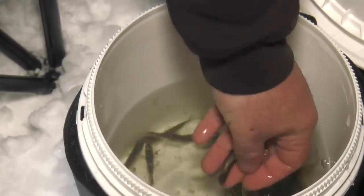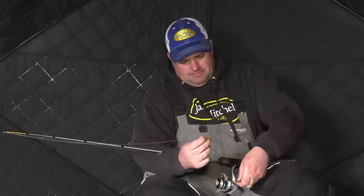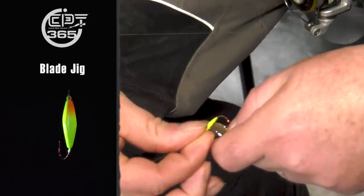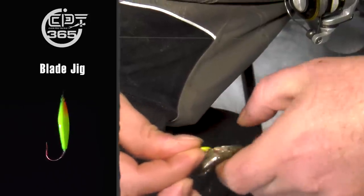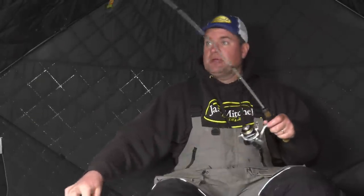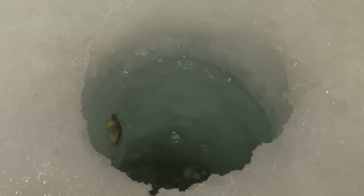What I like to do is use a wide gap hook — just a Clam blade jig. I like to nick that minnow through the hide right behind the gill plate. That way the weight of the jig will anchor that minnow. Typically when these fish grab it, they grab it by the head, so you don't have to wait very long to set the hook. That rod tip dunks — swing at them.